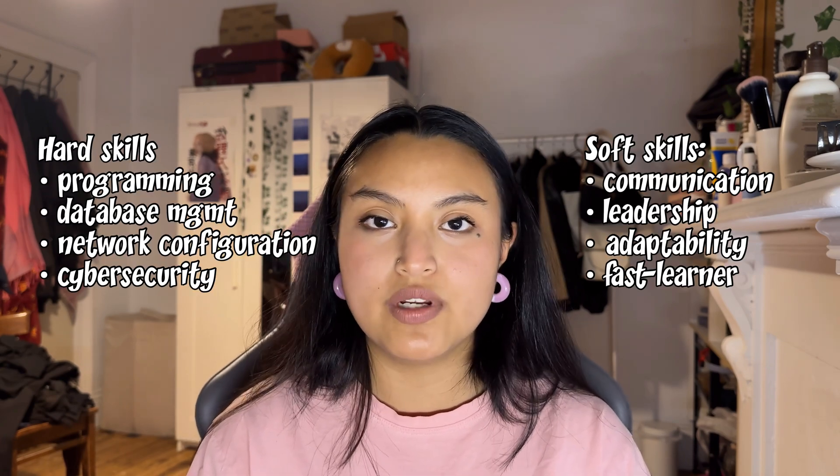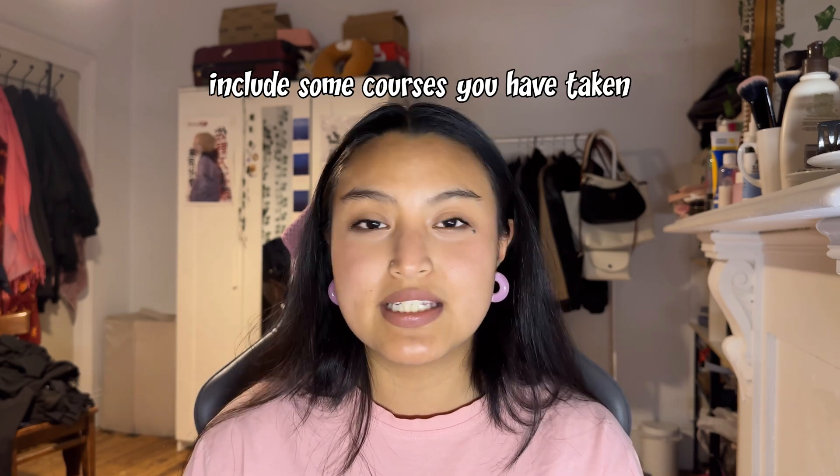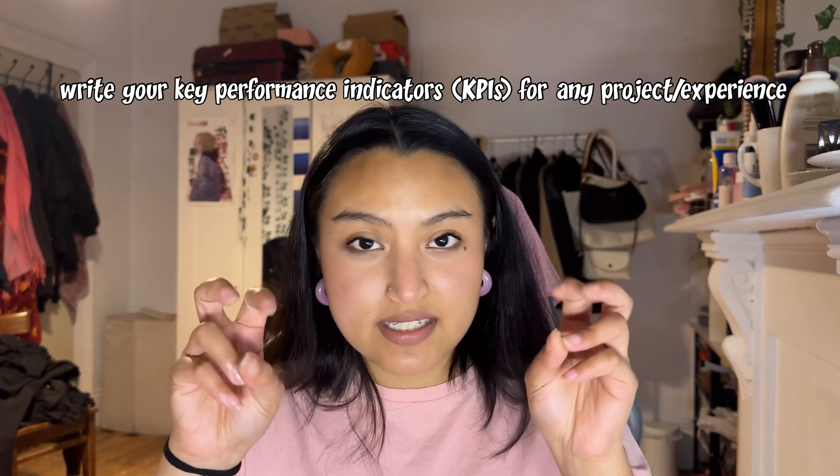First of all, you have to learn hard skills and soft skills. For technical hard skills, you need to learn things like data structures and algorithms, object-oriented programming, big data concepts, time and complexity analysis. Your resume should reflect what you know — it needs to show tech relevance, side projects, and quantifiable performance indicators that show the value you bring.